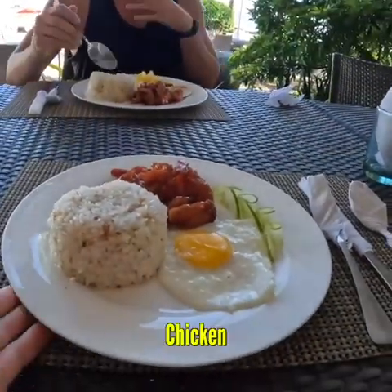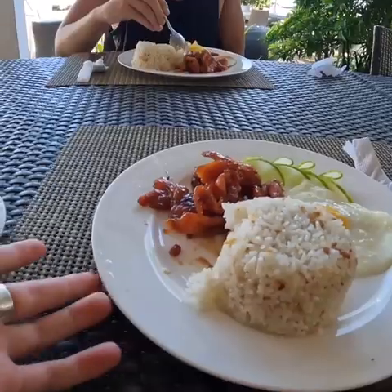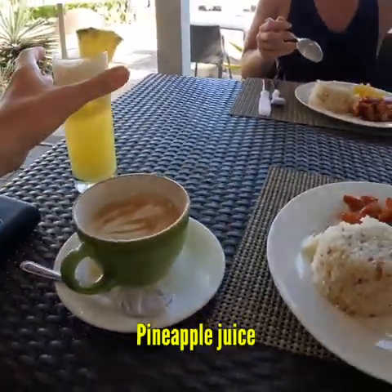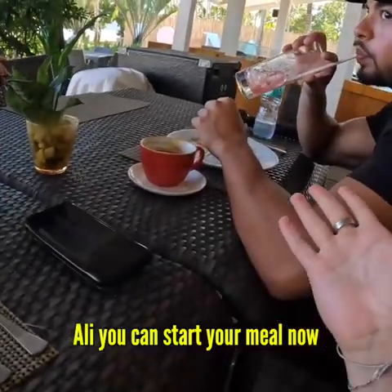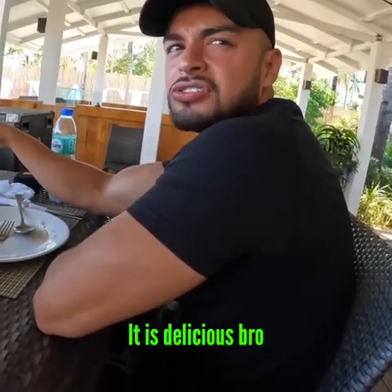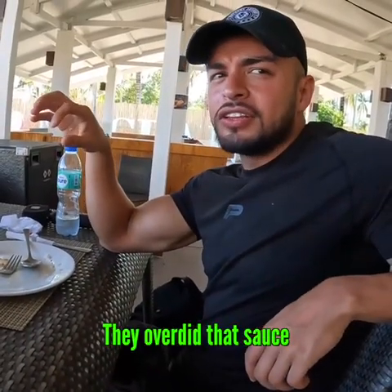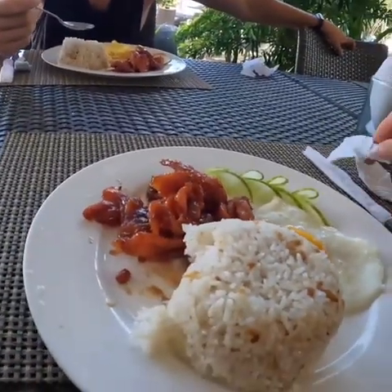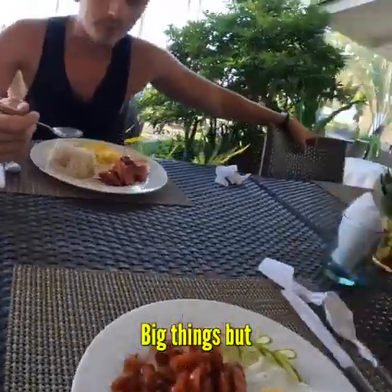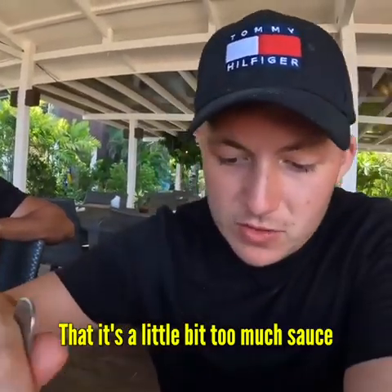I've got chicken — I'm not sure the exact name of it, but it's a nice Filipino dish. We've also got a cappuccino and pineapple juice. My friend said it was delicious but that they overdid the sauce a little bit — heavy sauce, but good nonetheless. I had a little bit of this chicken yesterday so I'm expecting big things, but he said it's a little bit too much salt.